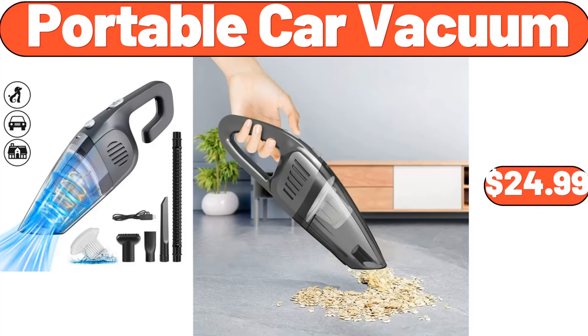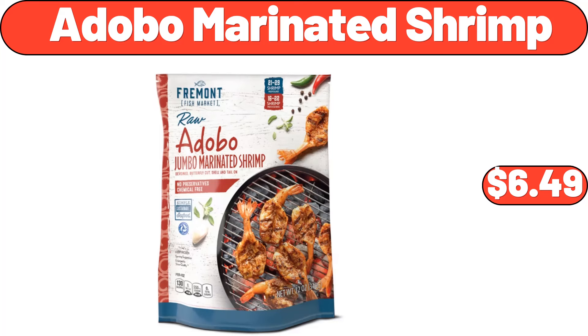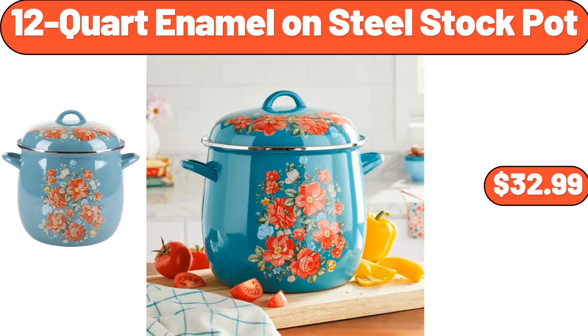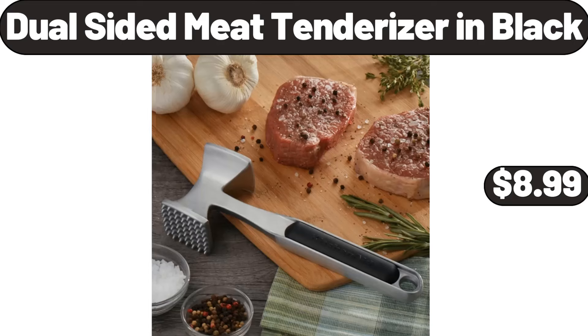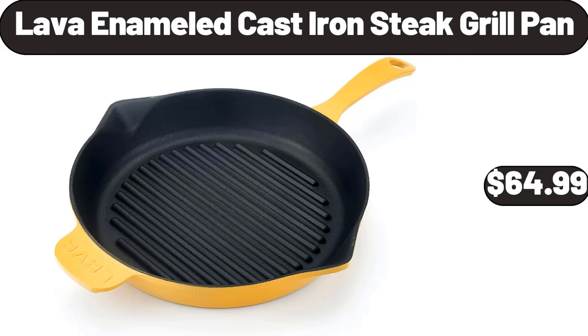Portable car vacuum, $24.99. Citrus juicer, $34.99. Adobo marinated shrimp, $6.49. 12-quart enamel on steel stock pot, $32.99. Dual sided meat tenderizer in black, $8.99. Dish drying rack, $18.99. Lava enameled cast iron steak grill pan, $64.99.